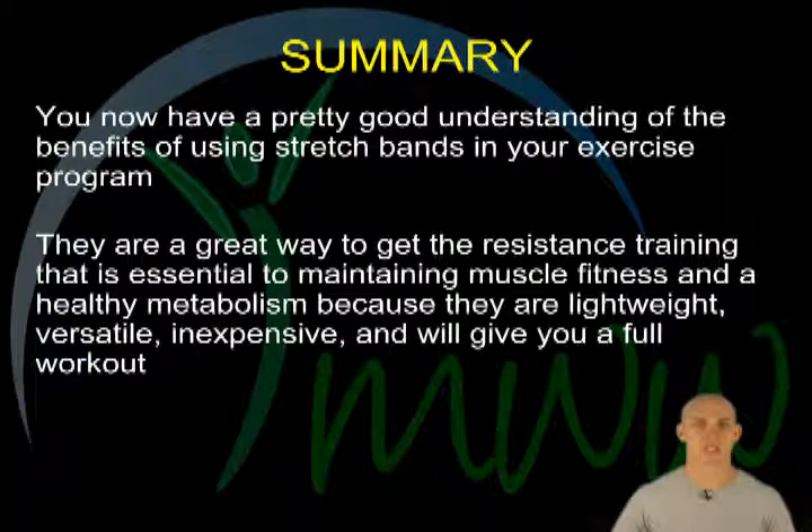Summary. You now have a reasonable understanding of the benefits of utilizing stretch bands in your exercise regime. Lightweight, versatile, and inexpensive, stretch bands are a great way to incorporate the resistance training that is essential to maintaining muscle fitness and a healthy metabolism, because they will give you a complete workout.